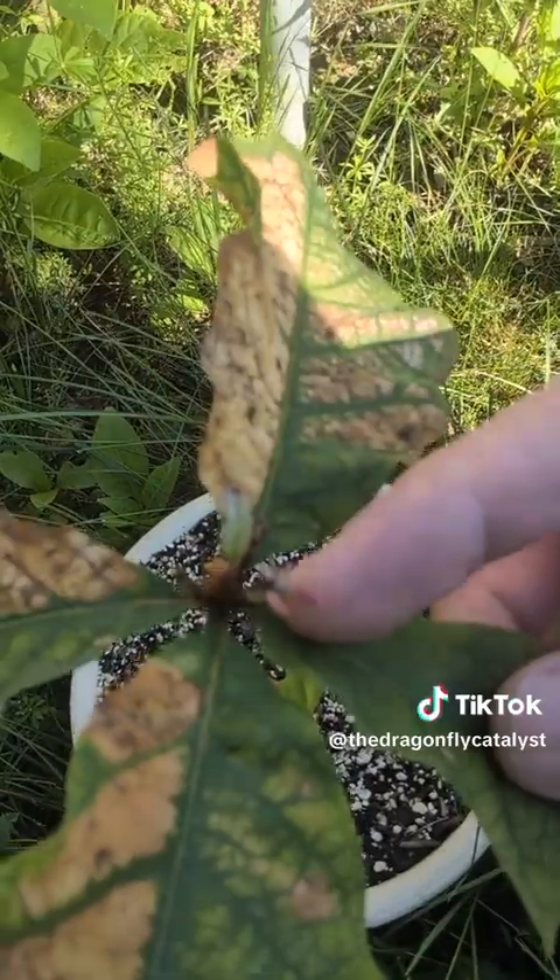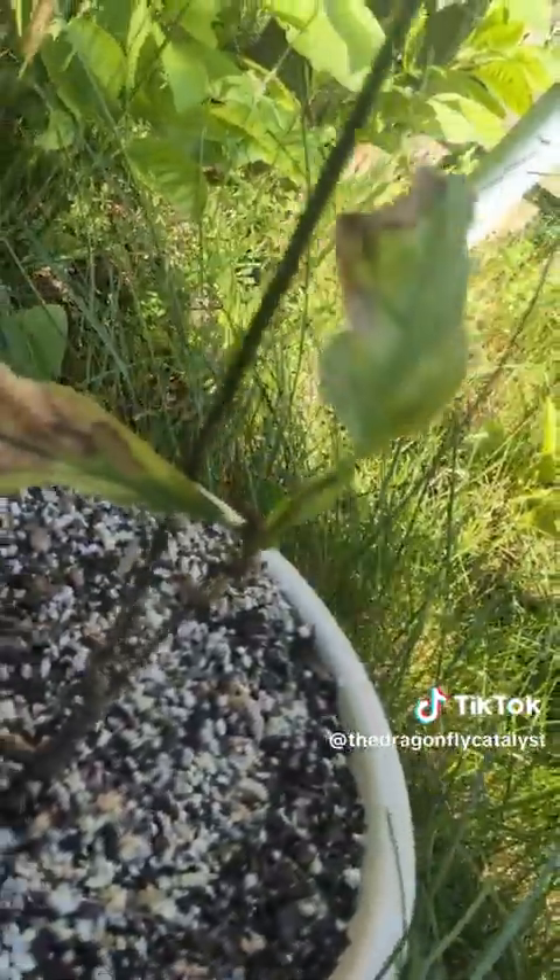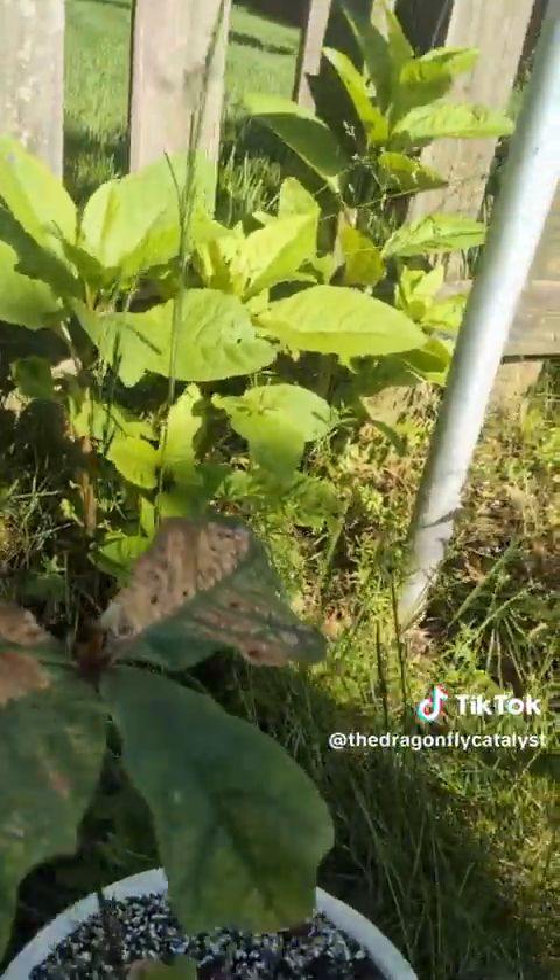It's slower than I imagined but it's happening. They're going. Nothing down here yet but we'll see. The top is still going.